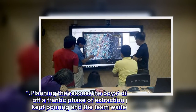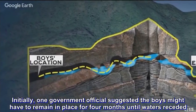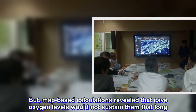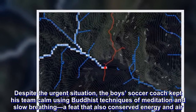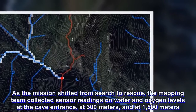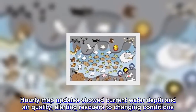The boys' discovery kicked off a frantic phase of extraction planning as rain kept pouring and the team waited in jeopardy. Initially, one government official suggested the boys might have to remain in place for four months until waters receded. But map-based calculations revealed that cave oxygen levels would not sustain them that long. The boys' soccer coach kept his team calm using Buddhist techniques of meditation and slow breathing, which also conserved energy and air. As the mission shifted from search to rescue, the mapping team collected sensor readings on water and oxygen levels at the cave entrance, at 300 metres, and at 1,500 metres. Hourly map updates showed current water depth and air quality, alerting rescuers to changing conditions.